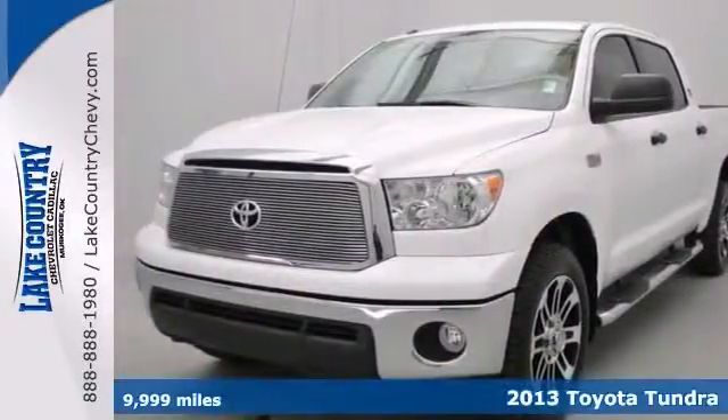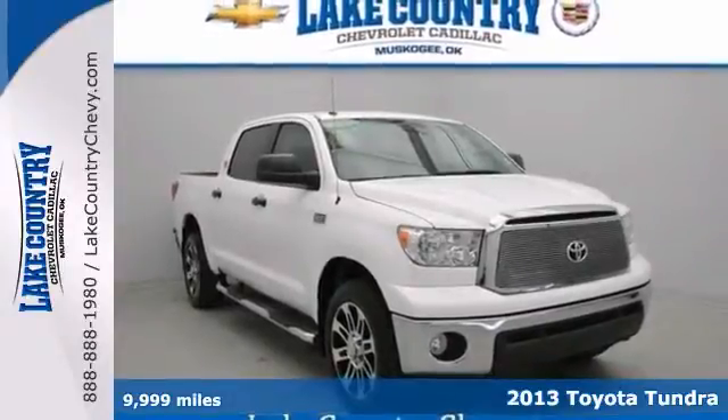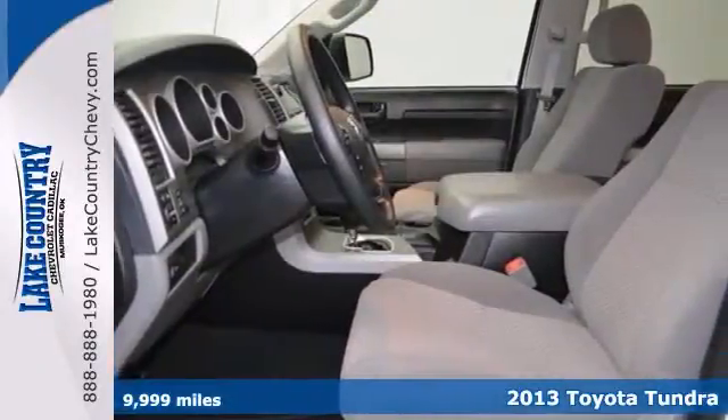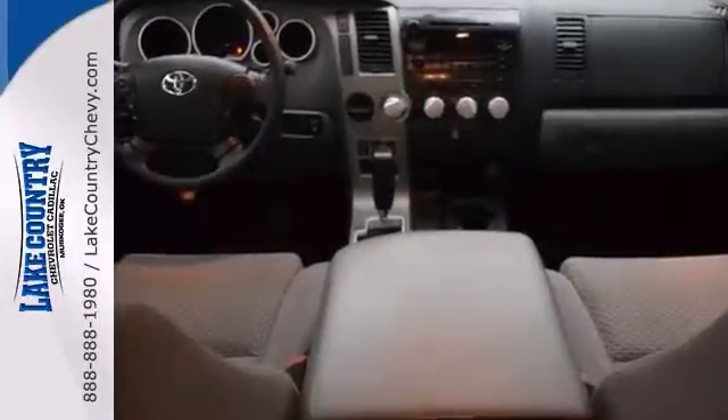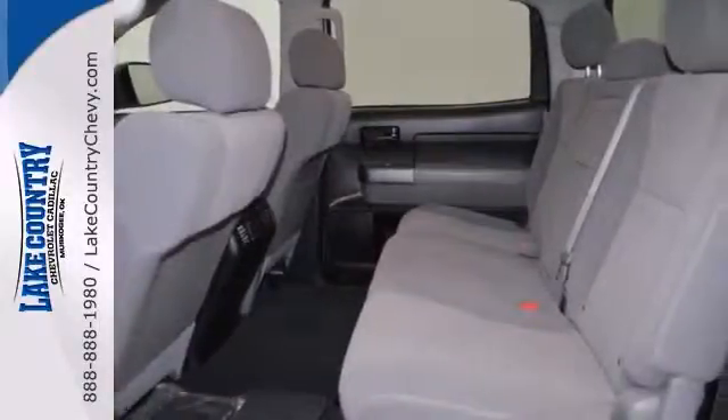Do you want it all, especially low miles? Well, with this dependable 2013 Toyota Tundra SR5, you're going to get it. Buying a truck with numerous previous owners can be a little risky, but no worries. With this outstanding one-owner pickup,